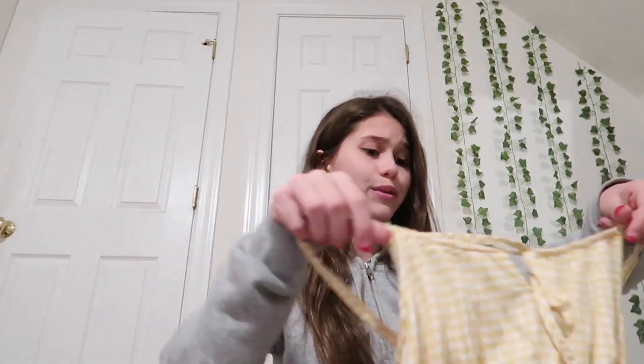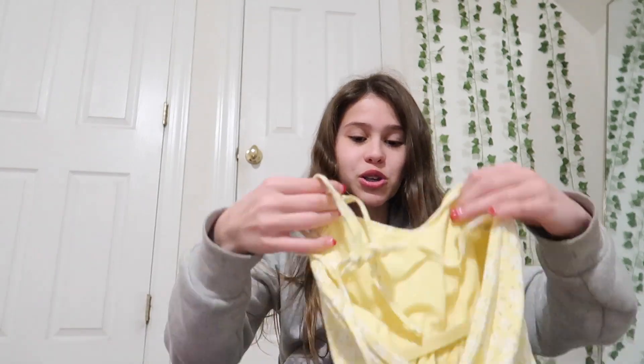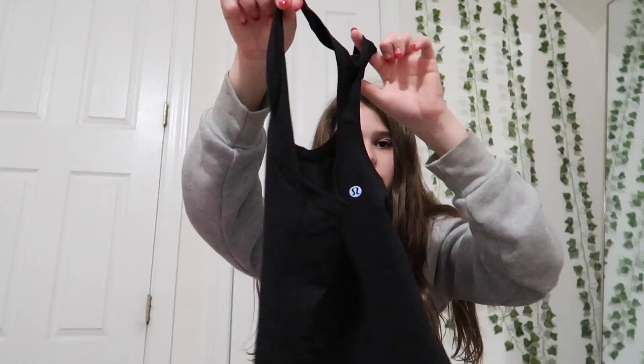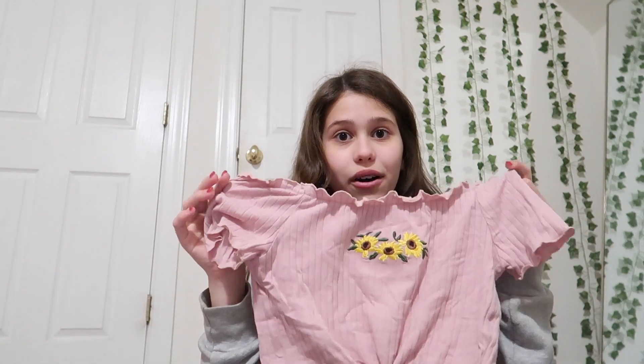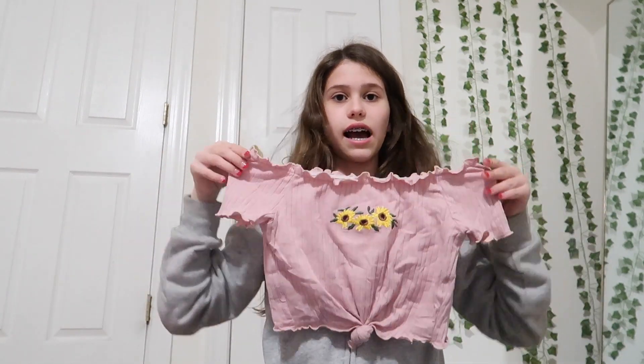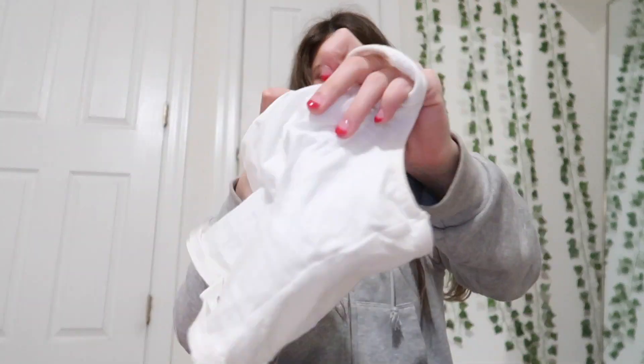Moving on to shirts — I'm definitely bringing this one, look how cute it is! It's a little yellow checkered shirt with a crossover detail. I've chosen most of the tops I want to bring. First, this super cute halter top from Hollister, then a black Lululemon shirt — really basic but I'll wear it a lot. I also have this Playboy shirt I love, a cropped shirt that can go off the shoulders, a comfier shirt, and a white scrunched halter top.